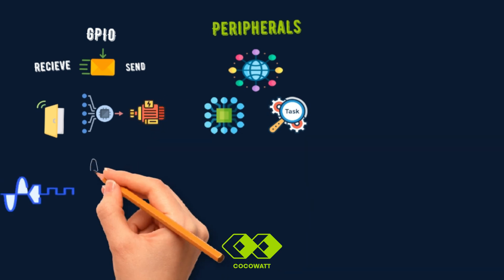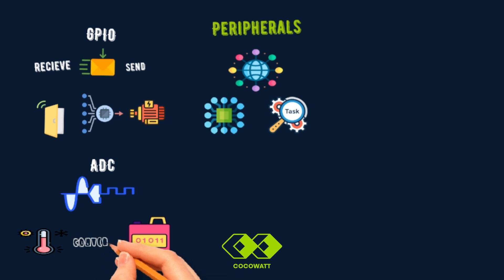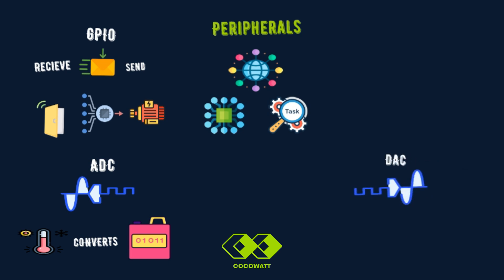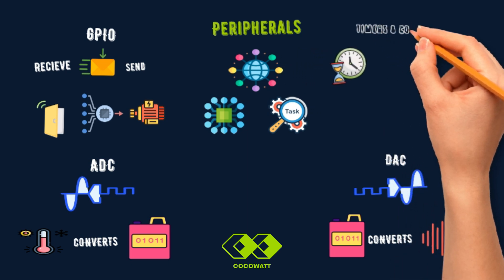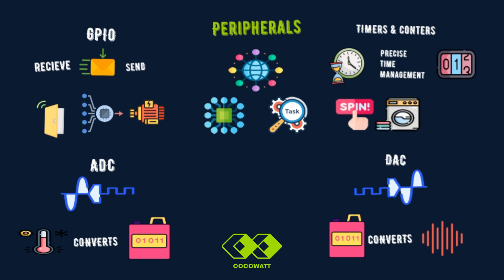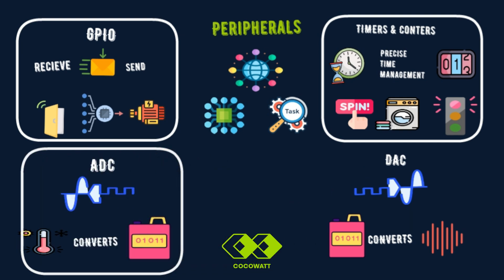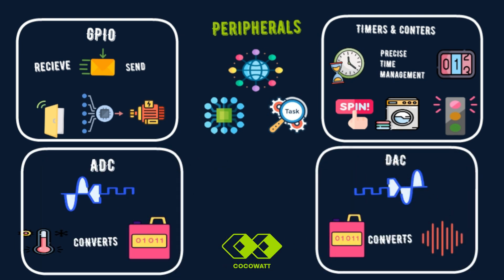Next is the ADC, or Analog to Digital Converter. It converts analog signals — like temperature readings from a sensor — into digital data that the microcontroller can process. Then we have the DAC, the Digital to Analog Converter, which works in the opposite direction, converting digital data back into analog form — for example, turning digital signals into sound for devices like speakers. Next are timers and counters, which help with precise time management — for instance, controlling the spin cycle of a washing machine or managing the intervals of a traffic light.